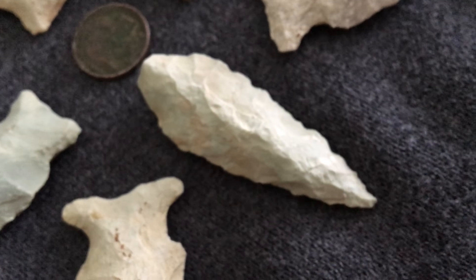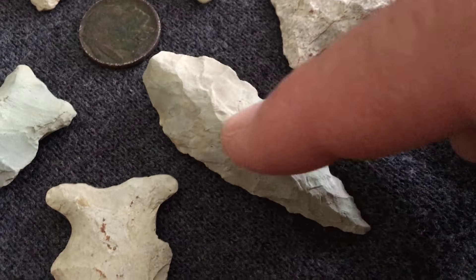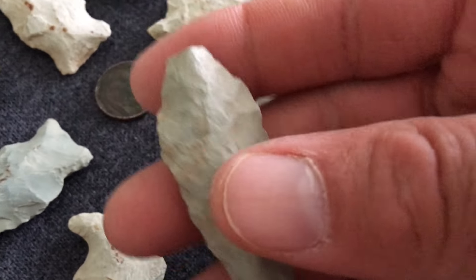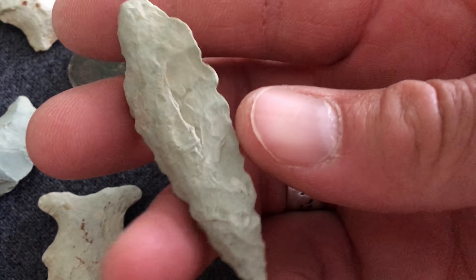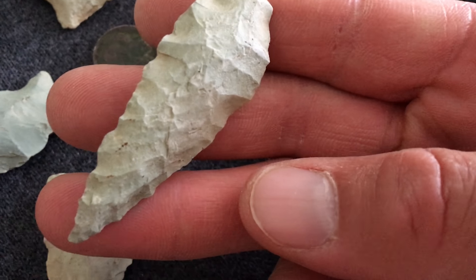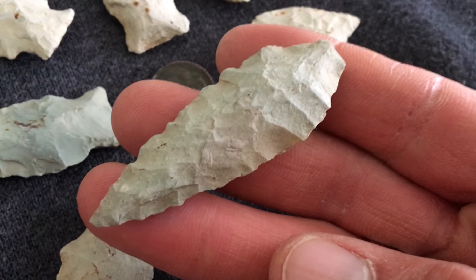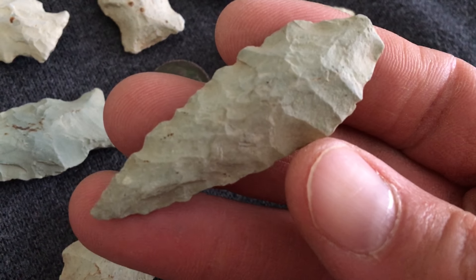And one of my favorites found in Mecca again, right here is another point — sort of a Morrow Mountain straight base. Love it. Now Mecca is huge — it's not some little spot that's putting out a ton of these points. It's an area that was just well used, either as a hunting ground or a population spot or campsite. Look at that piece — jiminy Christmas.